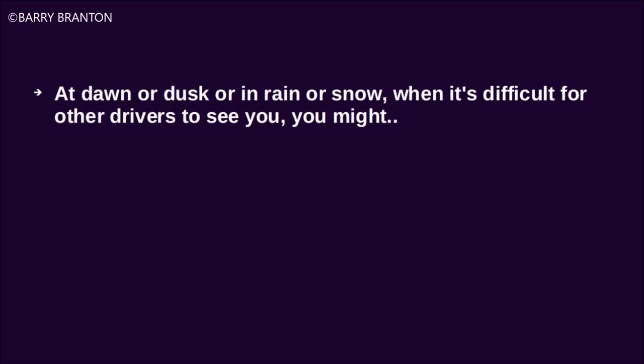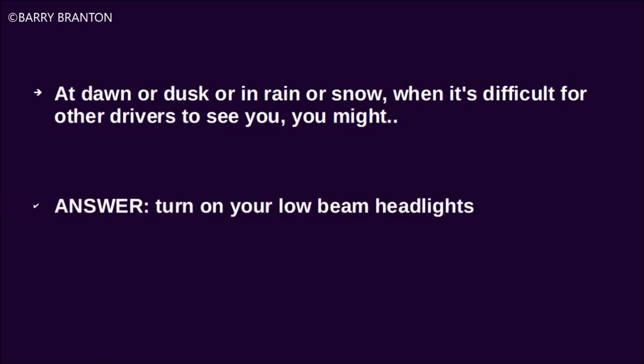At dawn or dusk, or in rain or snow, when it is difficult for other drivers to see you, you might turn on your low-beam headlights.